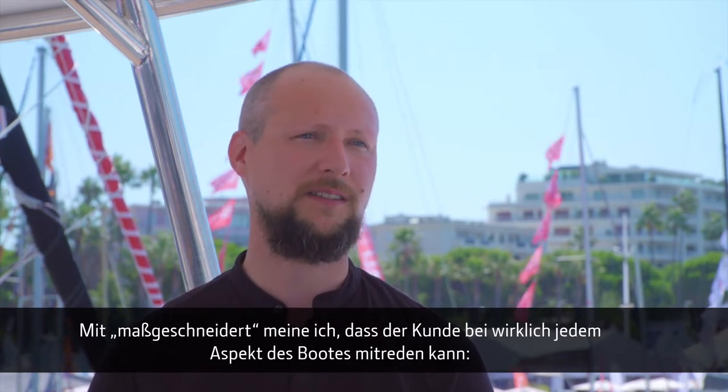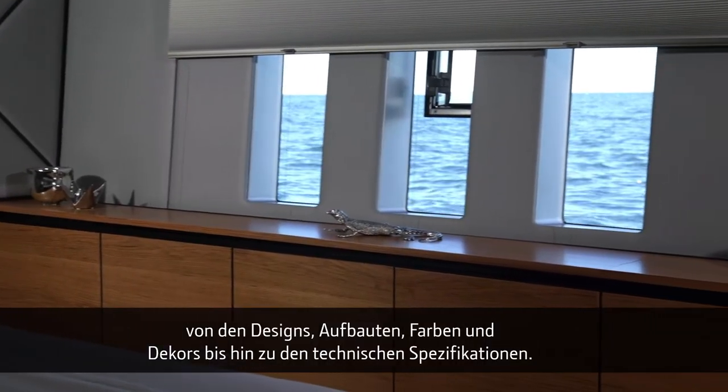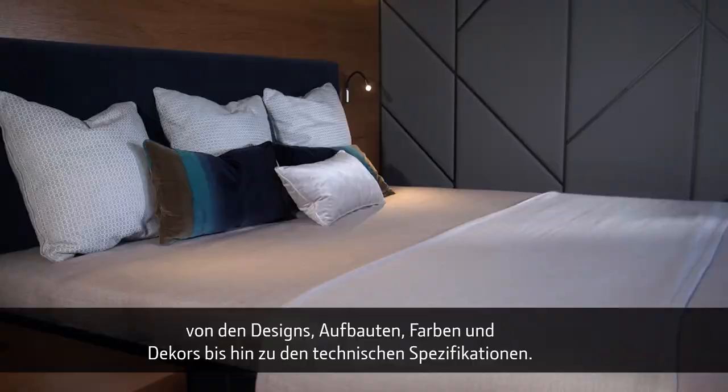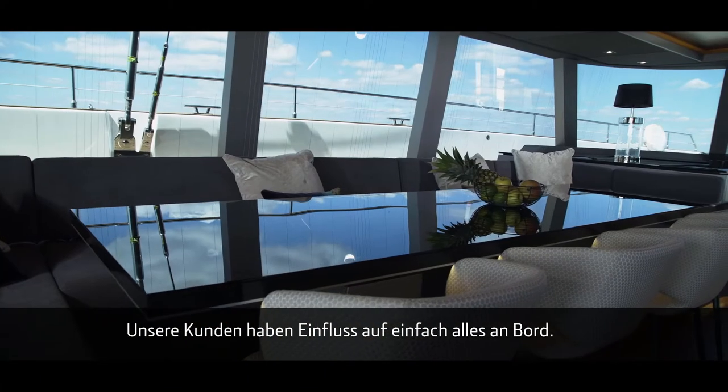every single aspect of the boat — from designs, superstructure, colors, and decors, but also technical specifications. We let our customers influence every single thing on board.